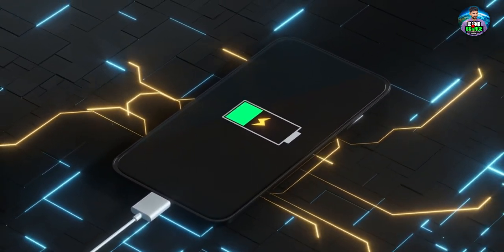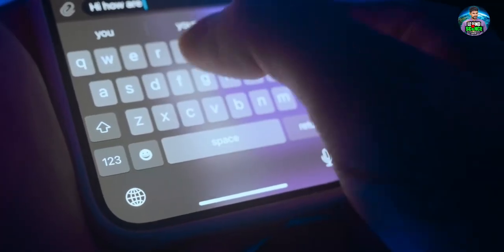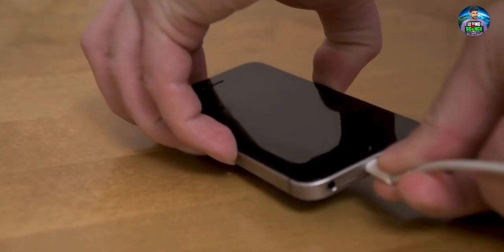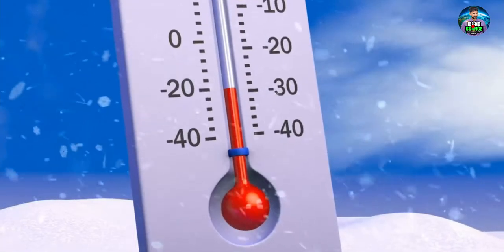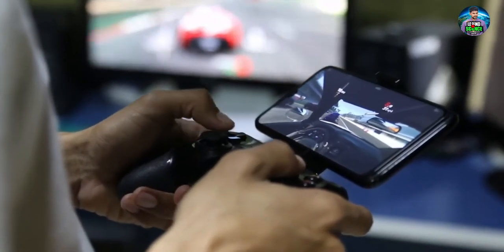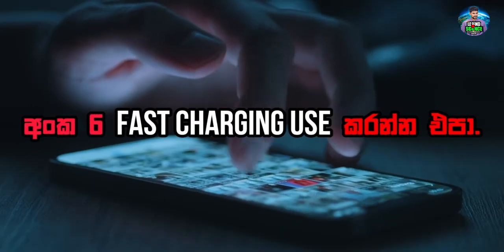If you want to update the battery, you need to update the device. If you want to update the phone, you can plug the battery in. This is the idea that the battery gets charged. This is the reason why the battery is full. The device is completely finished charging. The battery is full of battery power. We are going to use fast charging.